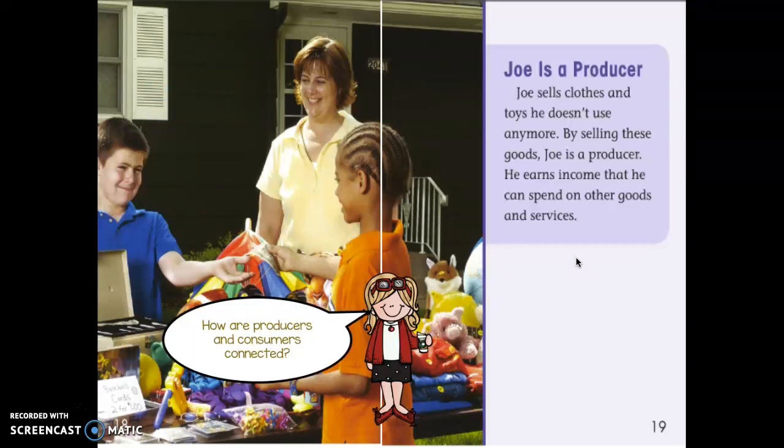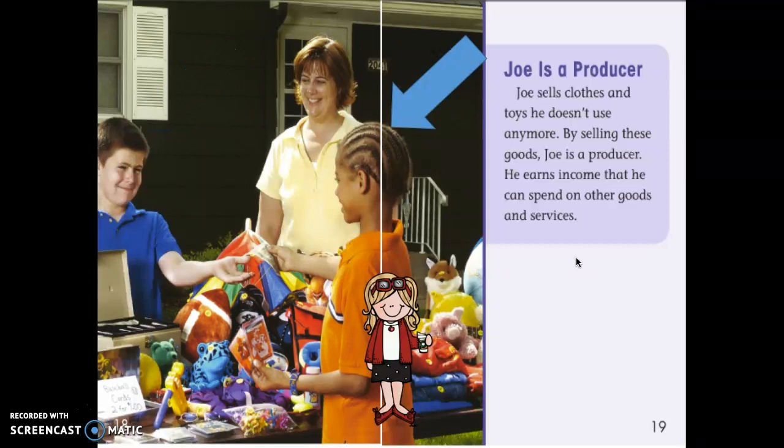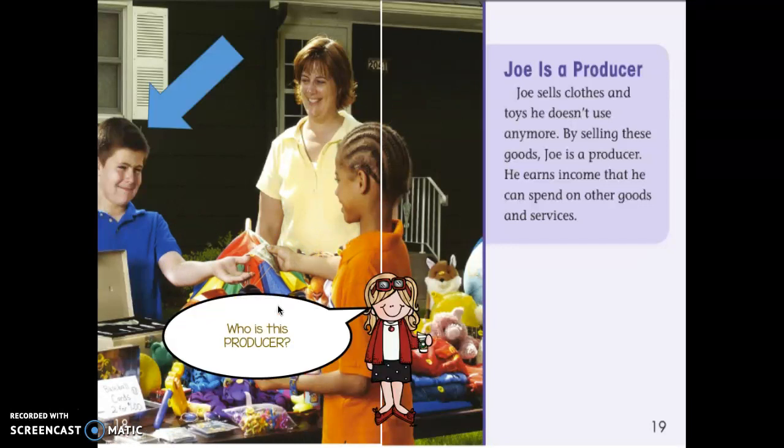How are producers and consumers connected? Tell your partner — don't forget to pause this to talk about it. Did you say that the consumer needs the producer so he can buy goods or services? And the producer needs a consumer so that he can make money by selling his goods and services. Great job!